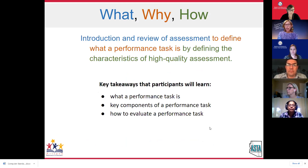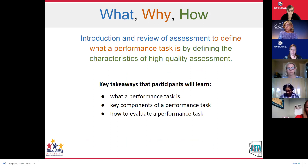Our goal for our time together today is that when you leave, you've got a few things in your pocket. Number one, that you understand what a performance task is. Number two, you understand the components of a performance task. And number three, you know how to evaluate a performance task.